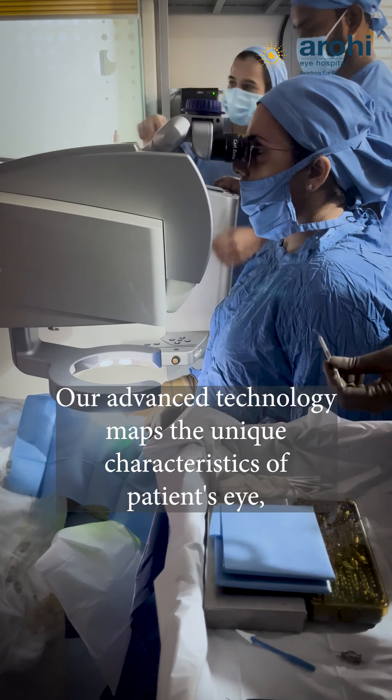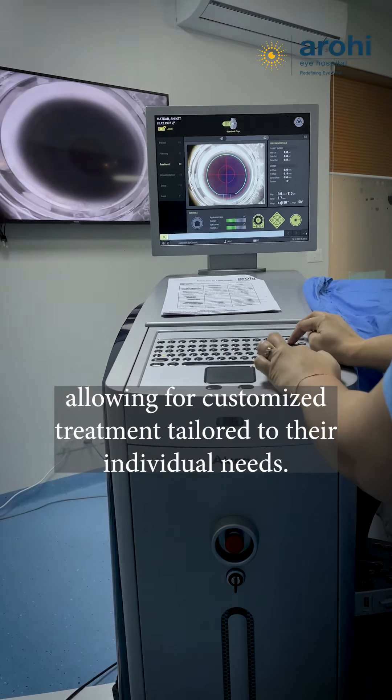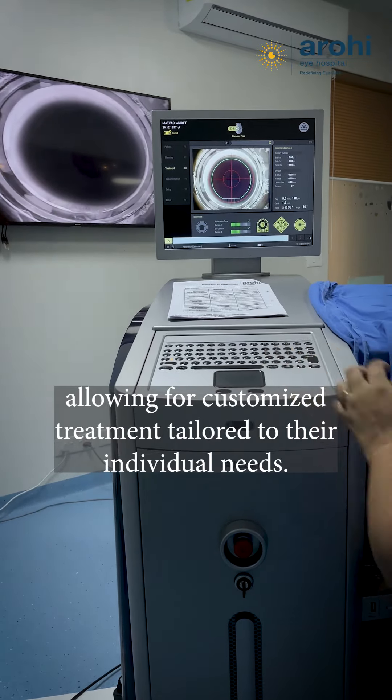Our advanced technology maps the unique characteristics of each patient's eye, allowing for customized treatment tailored to their individual needs.